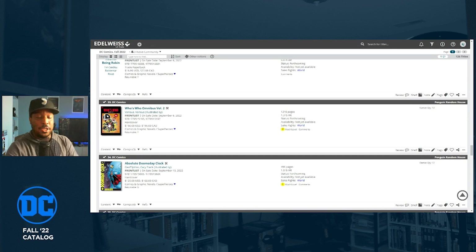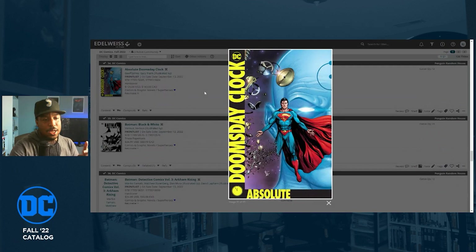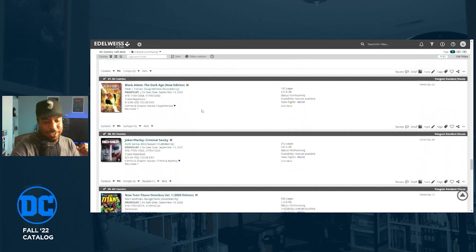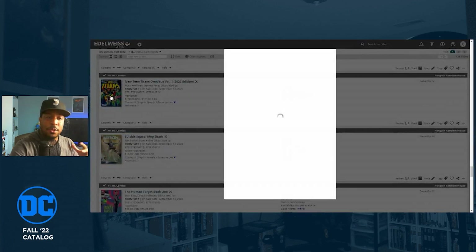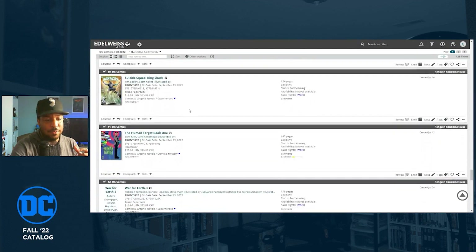Absolute Doomsday Clock is back in the catalog. New Teen Titans Volume One by George Perez and Marv Wolfman — I'm buying anything with George Perez's name on it. I hope he gets those royalties and lives long enough to see more fruits of his labor. This is classic material at a retail price of $100, scheduled for September 13th.